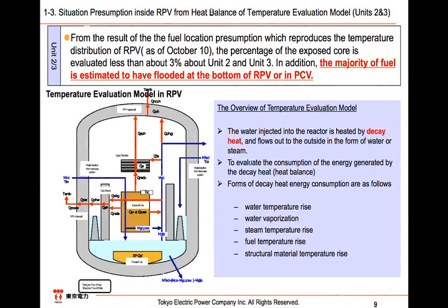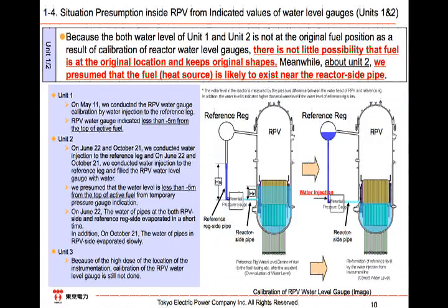We consider that the current water injection is sufficient for cooling. We have calibrated the water level gauge in the building of Units 1 and 2. In Unit 1, when we calibrated the reactor water level gauge by injecting water into the reference leg on May 11th, it was confirmed that the water level was more than 5 meters below the top of the active fuel, and that there was little water inside.